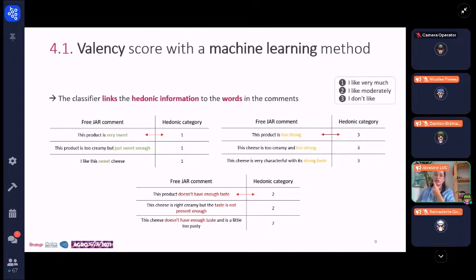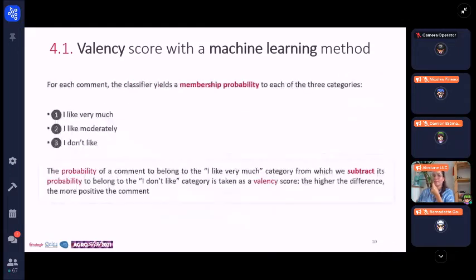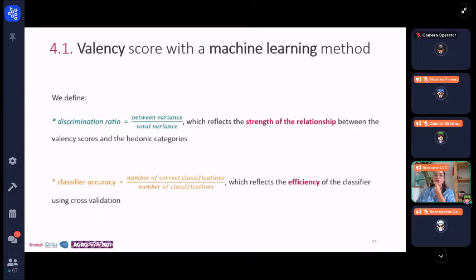The classifier links the presence or absence of each word to the hedonic categorization. In the examples presented on this slide, it will understand that the term 'sweet' is often associated with a positive hedonic category, while the presence of the term 'strong' is often associated with a negative hedonic category. For each comment, the classifier provides a membership probability to each of the three hedonic categories. We then define the valence score as the probability that the comment belongs to the 'I like very much' category, from which we subtract the probability that the comment belongs to the 'I don't like' category. The higher the difference, the more positive the comment.